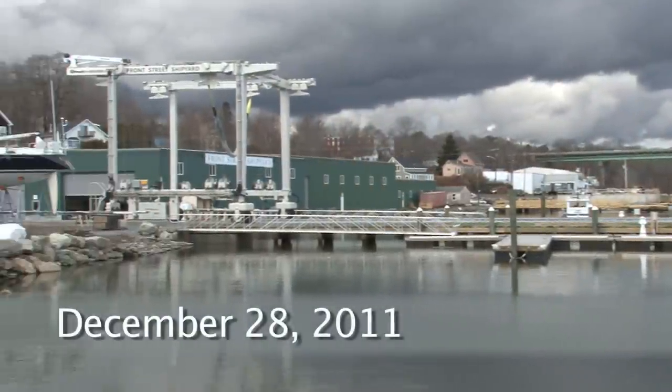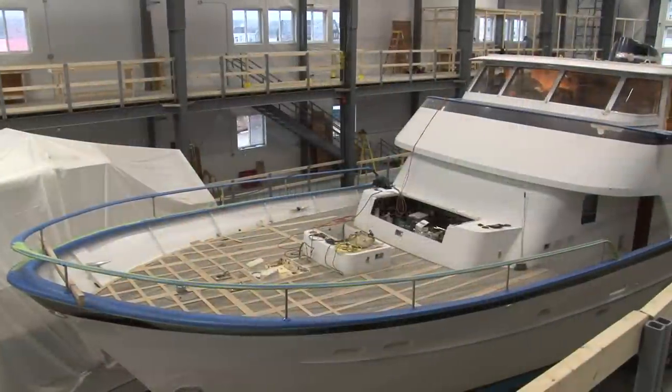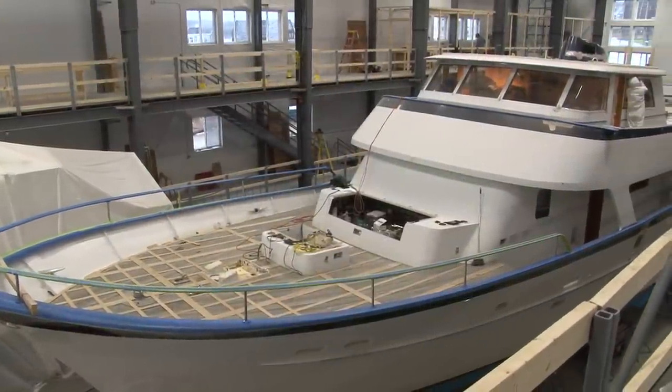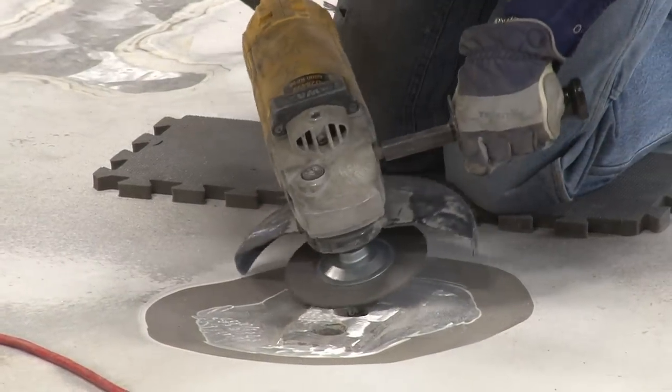December 28th, 2011, Front Street Shipyard. Building number five is fully operational now with a 106-foot stone face inside for a massive refit of all systems — decking, paint, etc.